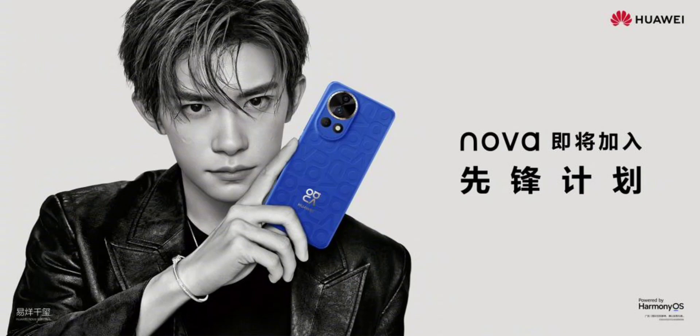The Nova 12 Ultra is expected to be the top-tier model in the lineup. The leak suggests the Ultra may share many similarities with the Pro, including second-gen Kunlun Glass protection and 100W charging. It might also sport the same OV50H primary camera and a macro sensor, but with the added feature of a variable aperture.